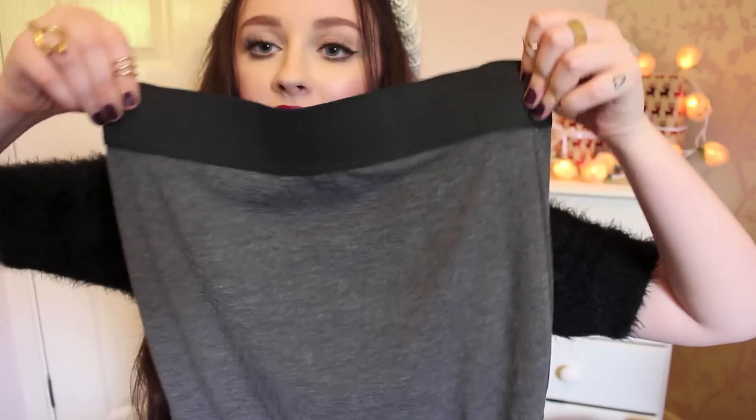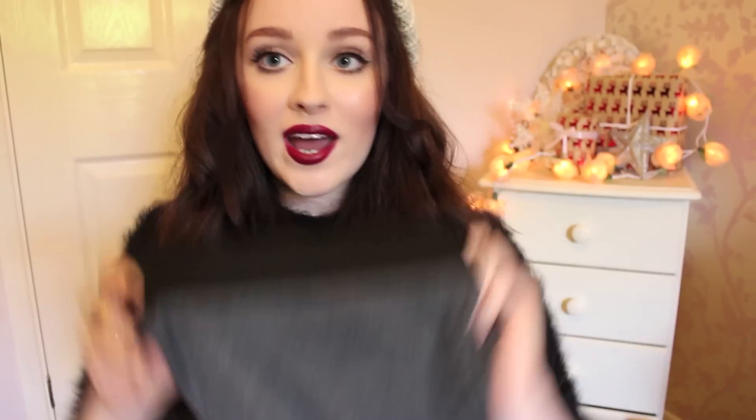Next I have another skirt from Miss Selfridge — this time it's just a grey bodycon midi skirt. It's grey, stretchy at the top, and then just a long pencil slash bodycon skirt. These are just such an essential for any woman; you can dress them up or dress them down depending on your mood or the event you're going to. This was only £14, so a real bargain for such a basic.